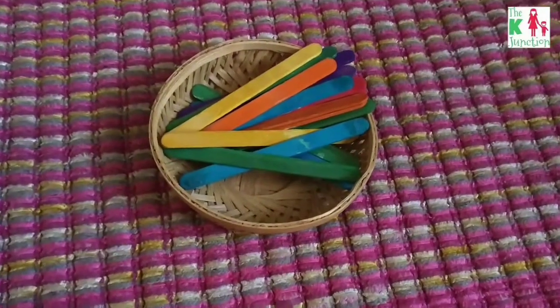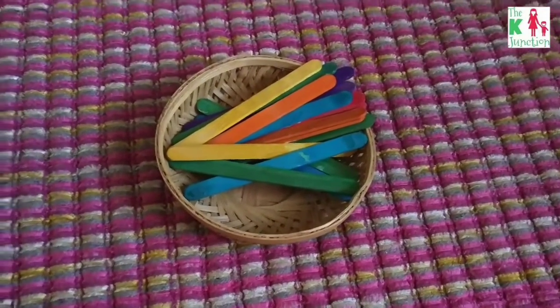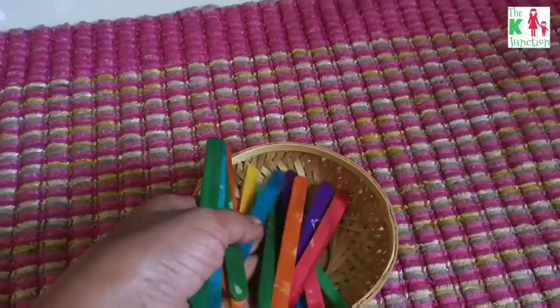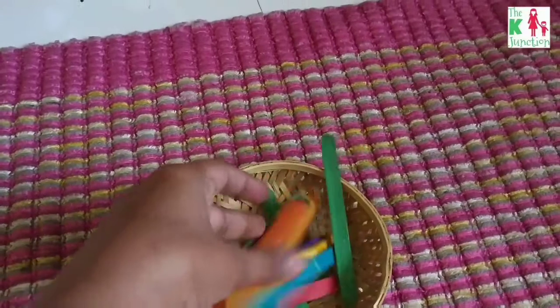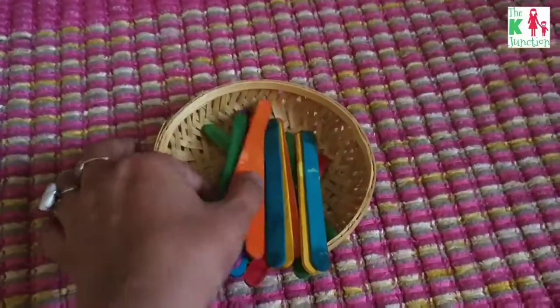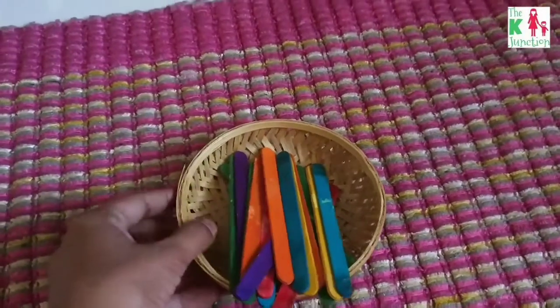These are popsicle sticks that I have put on his shelf for independent and open-ended play. He actually made train tracks out of this, made roads, and then used his toy vehicles to go through the roads. So it was fun for him.